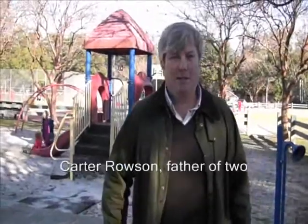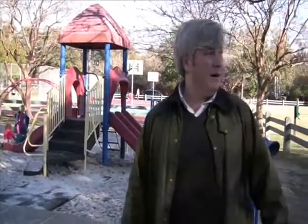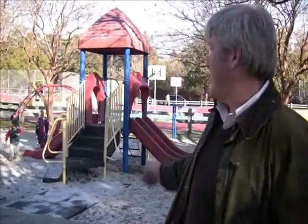My name is Carter Rosen and this is our neighborhood park. I actually live a block away and our family walks here several times a week, but unfortunately we drive our daughter to Brittle Bank Park to use some of the newer equipment. So we were very excited to hear when the neighborhood was trying to get a group of people together to renovate this park.